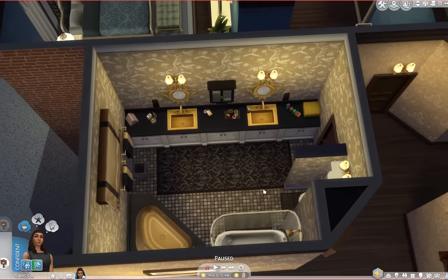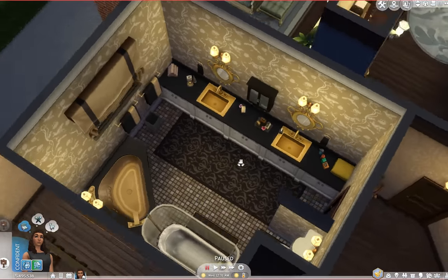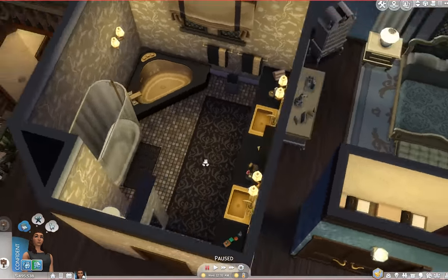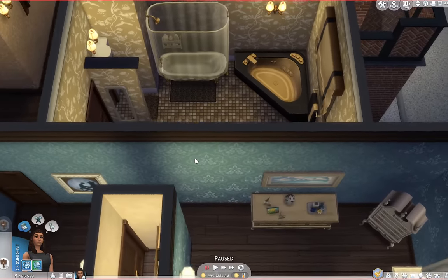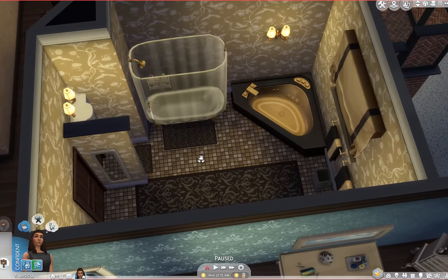Over here we have mom and dad's bathroom. None of the bathrooms are en suites, but this is directly adjacent to mom and dad's room and it is the most opulent of the bathrooms. They have double sinks, a gold jetted tub, and a clawfoot tub with a shower — they've got everything they could need in here.